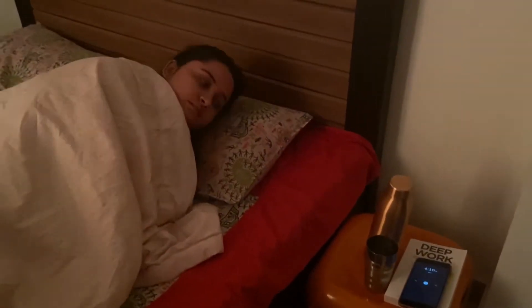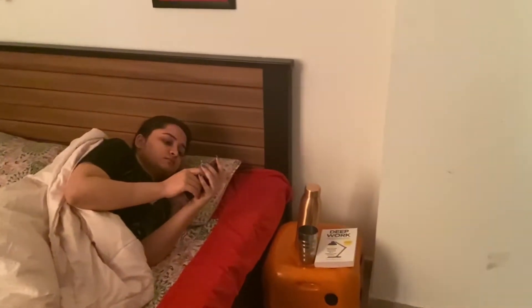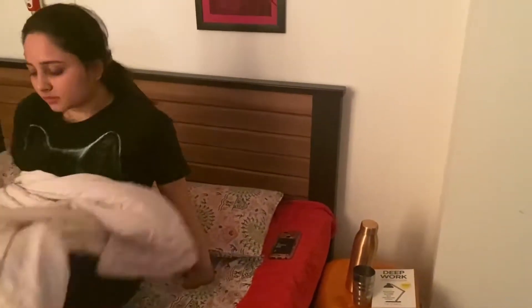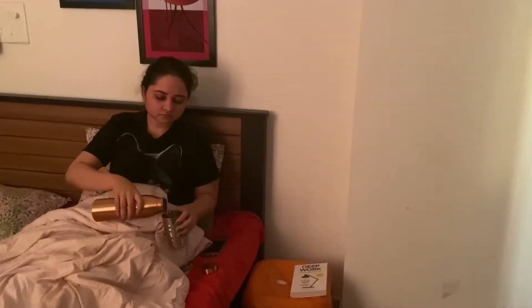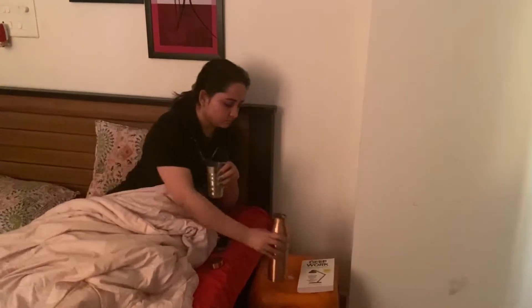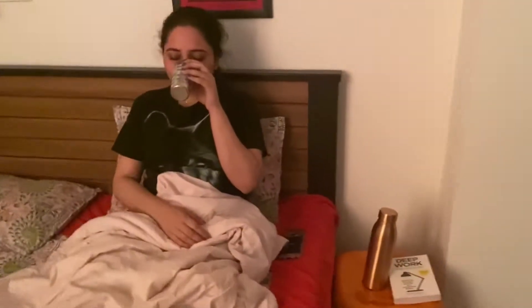My alarm clock starts beeping at 6 and I generally snooze once and then finally wake up by 6:10 or 6:15 a.m. The biggest disclaimer is that I am not a morning person, but after several months of practice during lockdown, I am able to wake up early. The first thing I do after waking up is have one glass of copper water — I always keep it beside my bed so I don't skip this morning ritual. Copper water is really good for your skin and hair, and having it on an empty stomach solves many stomach-related problems.